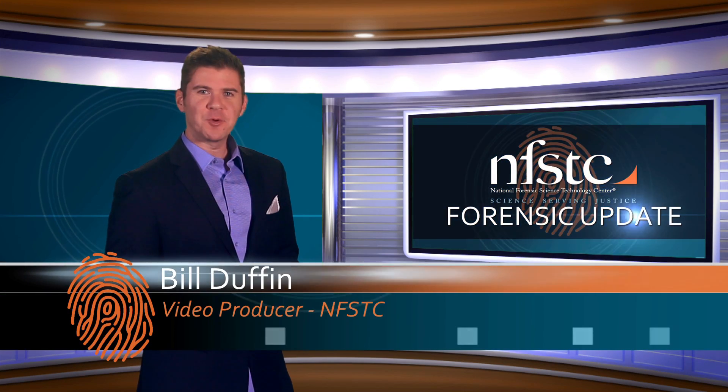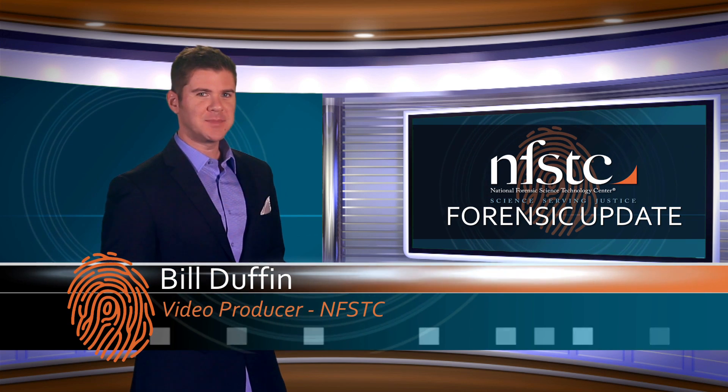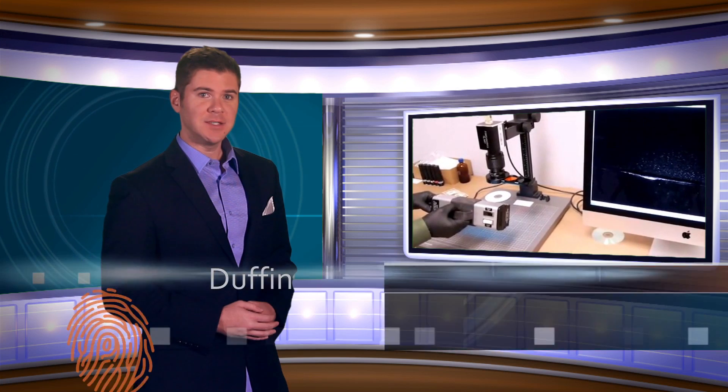Hi, I'm Bill Duffin and welcome to the April edition of NFSTC's Forensic Update. Forensic science is founded on the concept that every contact leaves a trace. And with a new UV-based full-spectrum imaging system, or FSIS, finding those traces may be easier.